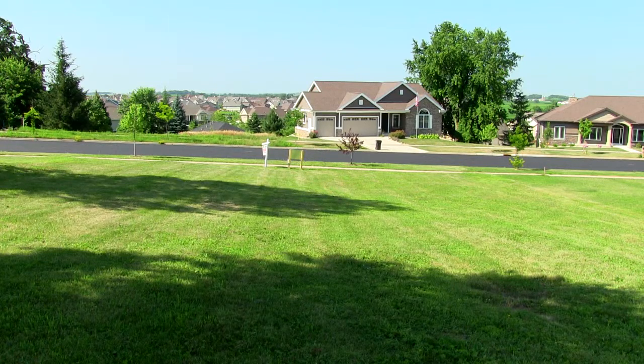If you're looking for a great home site to build your next home, you might want to look at Lot 136 here in Southbridge. Thank you.